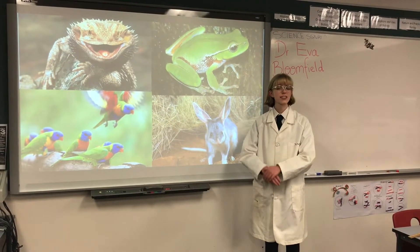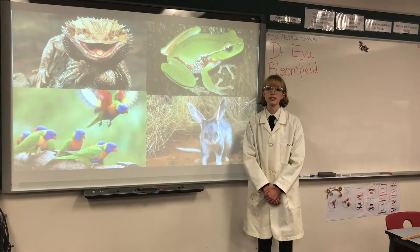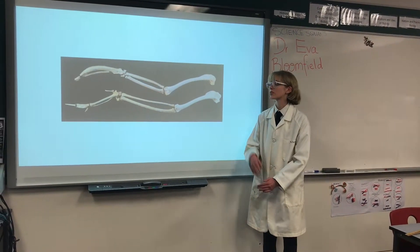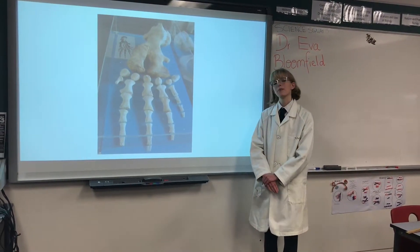As we have seen tonight, vertebrates occupy a wide variety of environments and use their limbs for many differing functions. For example, birds — in particular the kookaburra — have incredibly thin and light bones which allow them to fly. In comparison, the southern right whale have strong and thick bones which propel them through the water.